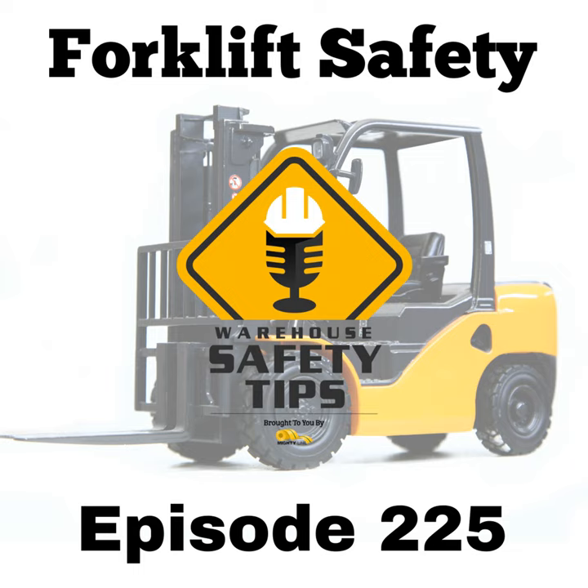Here are some key strategies to prioritize. 1. Invest in training and certification. Comprehensive training is the cornerstone of forklift safety. Before anyone operates a forklift, staff must undergo training that encompasses safe operation, load handling, hazard recognition, and the specific requirements of the equipment as outlined in the manufacturer's manual. OSHA-mandated certification should follow, and regular re-evaluations ensure operators remain proficient and safety-conscious.